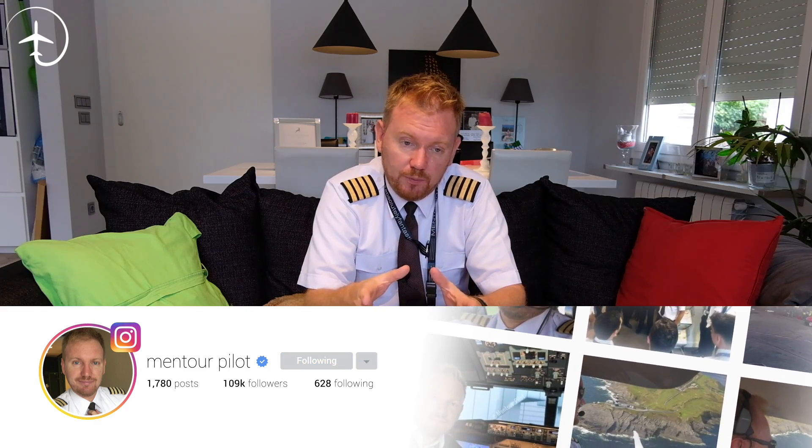When Boeing constructs the aircraft, it is built on the principle of either fail-safe — which means that if a component fails, there's another component that will take up that duty to make sure it's still safe — or something called safe life. Safe life components are parts that have a defined life on an aircraft. It can be a structural component like the pickle forks, or another part with a shorter life. When the life of the safe life product is out, it is replaced no matter if it has started to fail or has cracks.